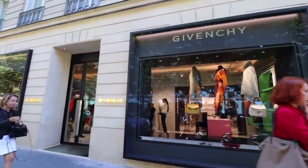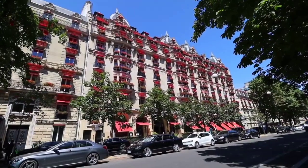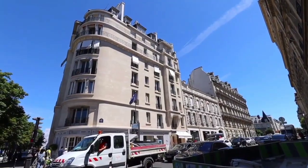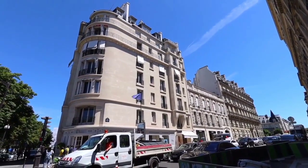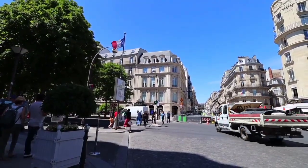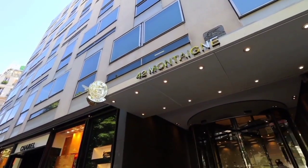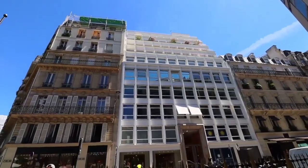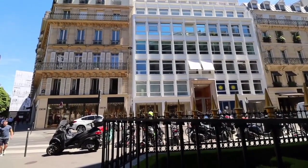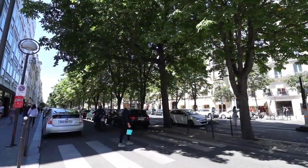Several established clothing designers set up here. The Canadian Embassy was previously located at 35 Avenue Montaigne. Actress Marlene Dietrich maintained an apartment at 12 Avenue Montaigne for many years and died there in 1992. In 1913, Avenue Montaigne got both the Théâtre des Champs-Élysées and the Plaza Athénée Hotel, which created its fame.